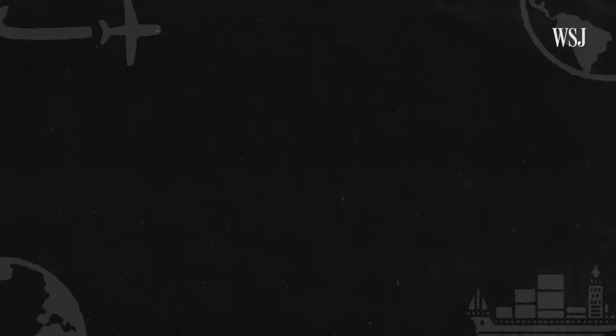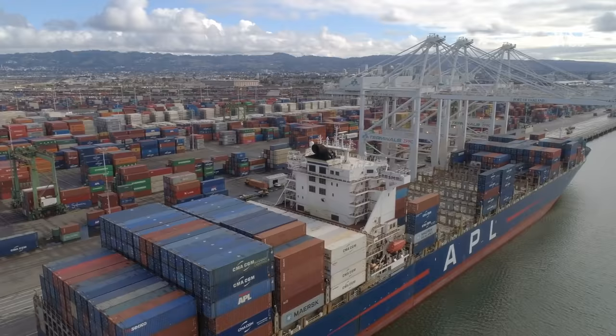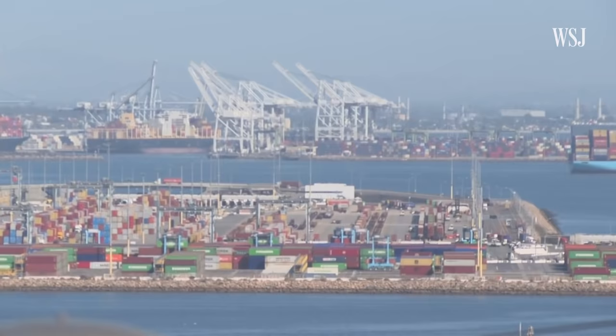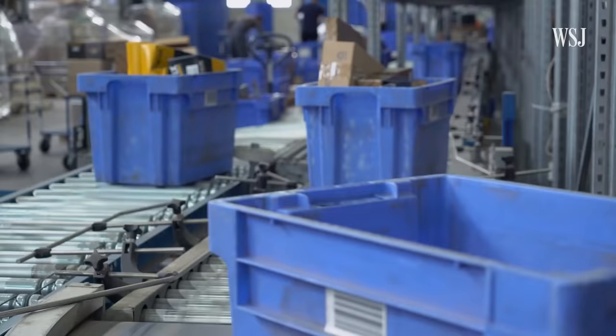Modern supply chains are complex and far-flung. Jen Smith has been covering the forces behind supply chain issues for The Wall Street Journal. She says that over the past few decades, supply chains have become increasingly global. With every step along the way, there is the potential for disruption — whether it's in manufacturing, in transport, or in distributing goods once they arrive. Lately, disruptions have caused extensive delays, which has driven up the cost of many goods, so some companies are looking at different location strategies to protect their supply chain and their bottom line.